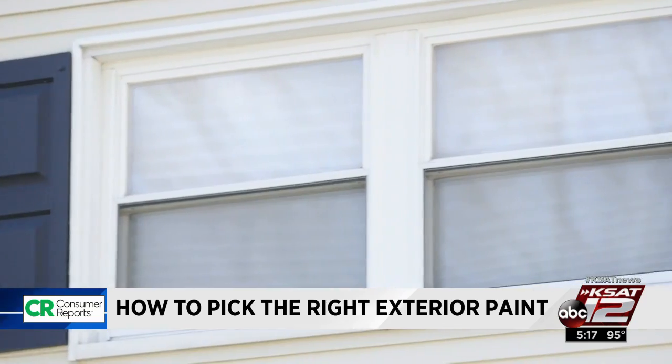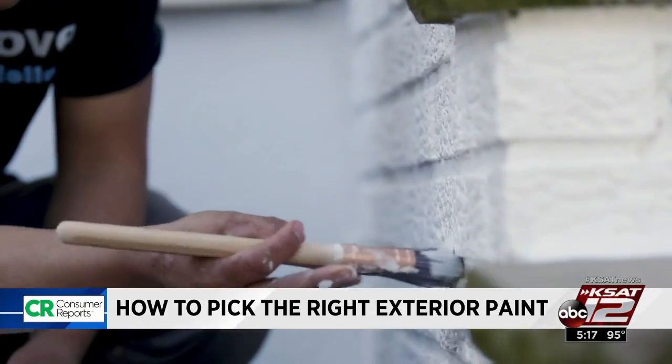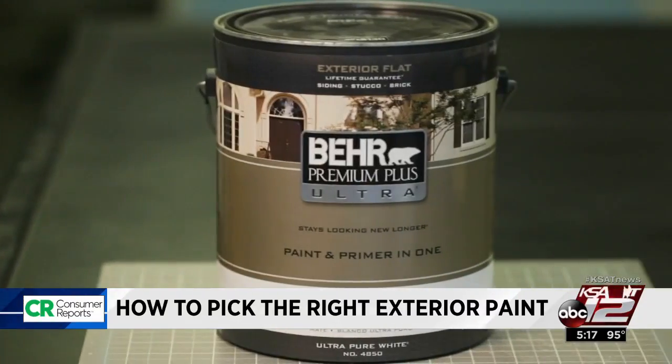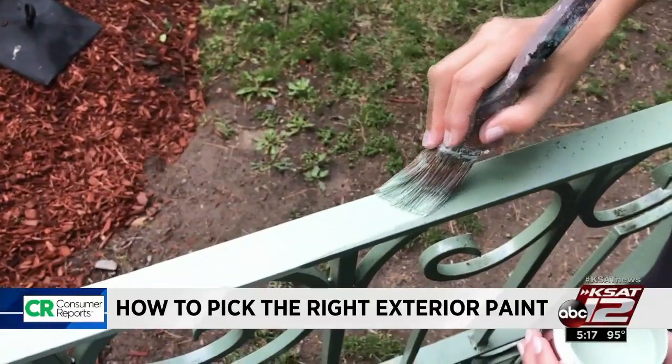If you're feeling ambitious, tackling the trim around the windows and shutters can make a big impact, too. If your whole house needs a facelift, Consumer Reports says consider this top-rated Bayer Premium Ultra Exterior Paint. At $39 a can, it outperformed paints that cost twice as much.